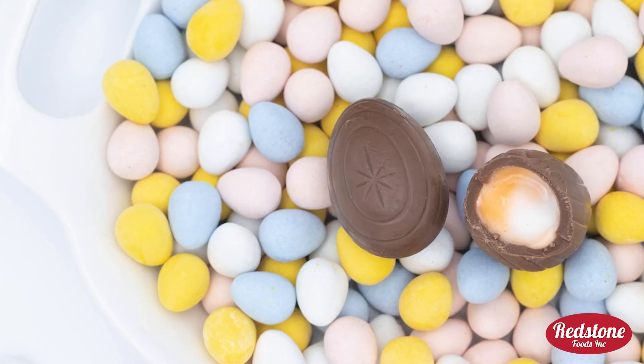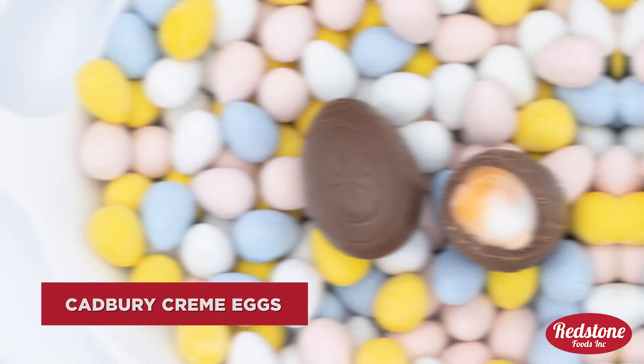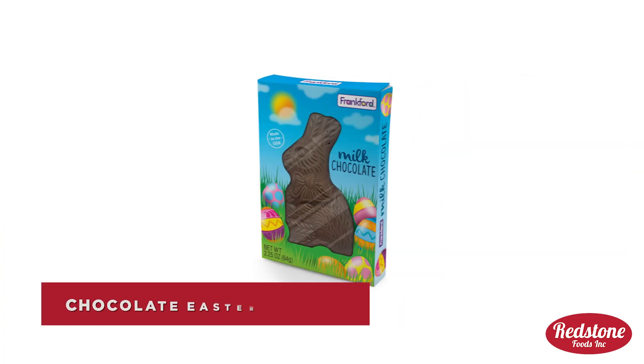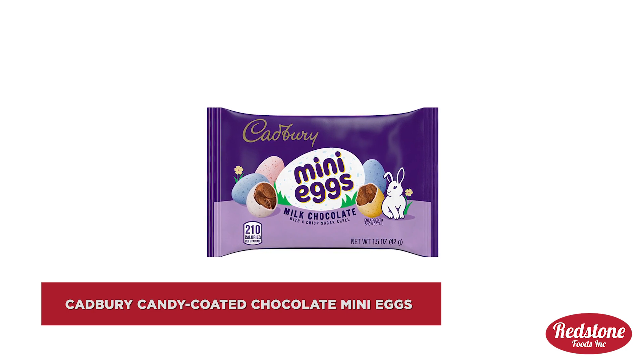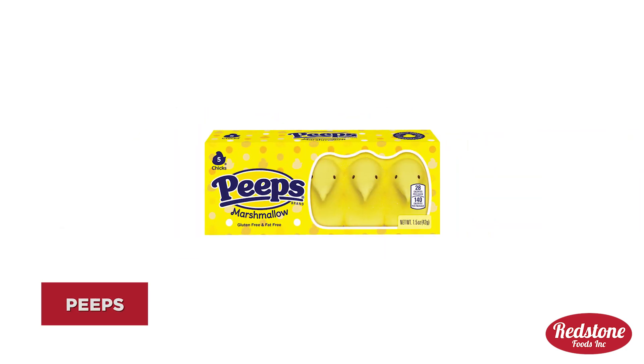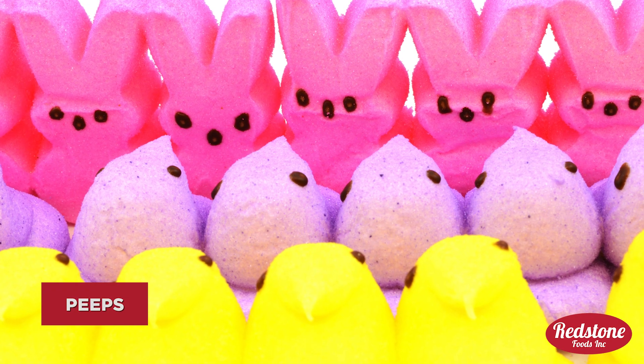Nothing beats the chocolate classics like Cadbury cream eggs, Reese's peanut butter eggs, chocolate Easter bunnies, and Cadbury candy-coated chocolate mini eggs. Peeps are another classic and cute Easter candy that comes in a variety of colors and shapes, from chicks to bunnies.